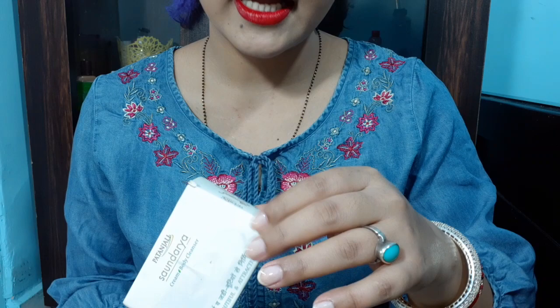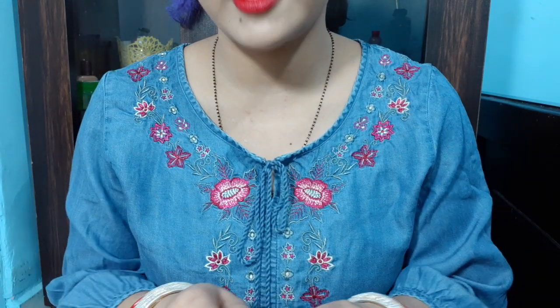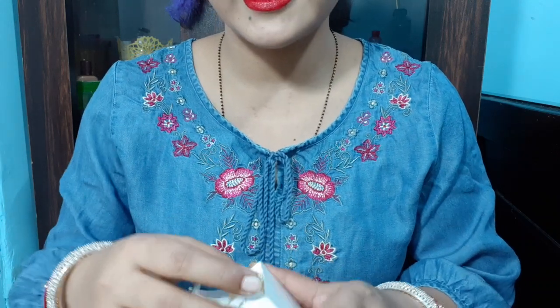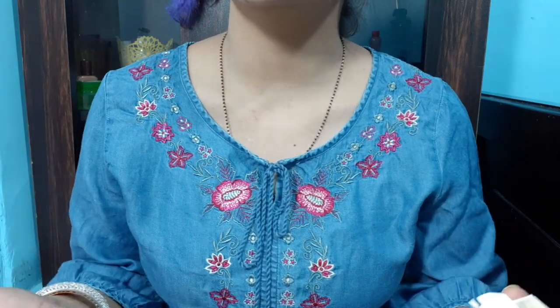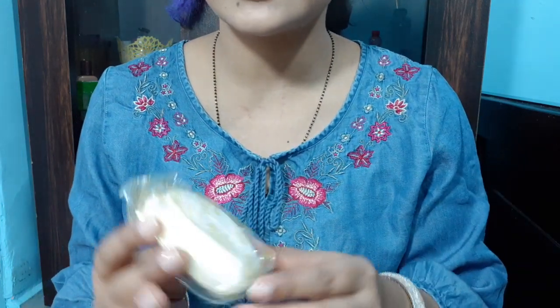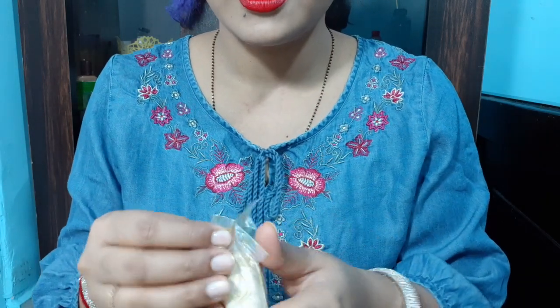These are all the product ingredients. Some people can use this body cleanser for multiple purposes — you can also wash the face with this, because this is herbal and a pure organic product. Now I will show you the product.